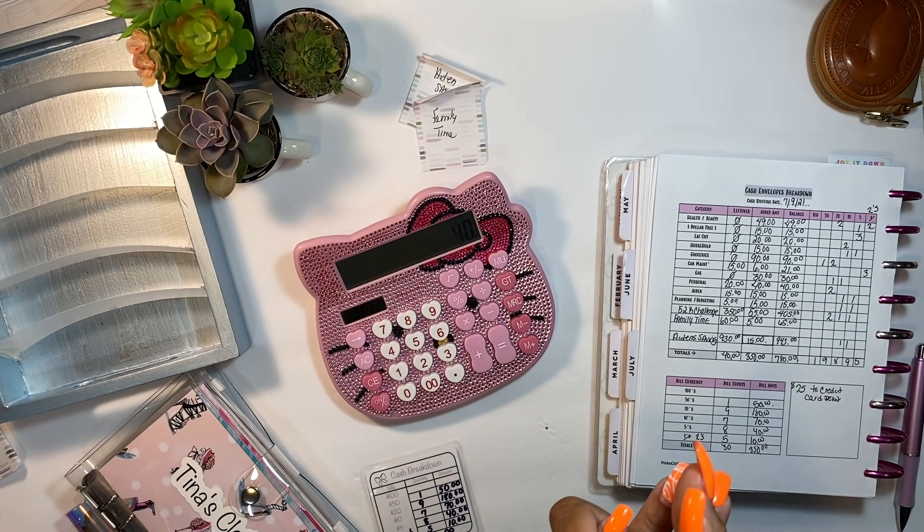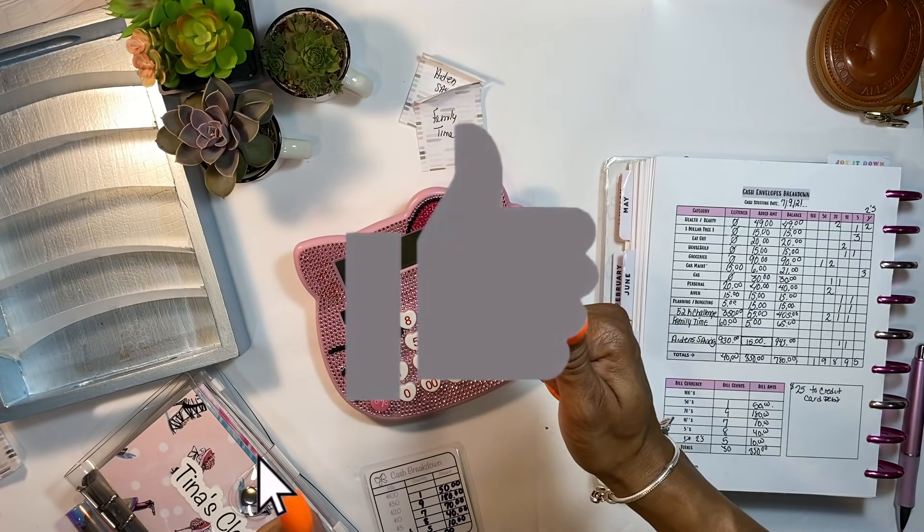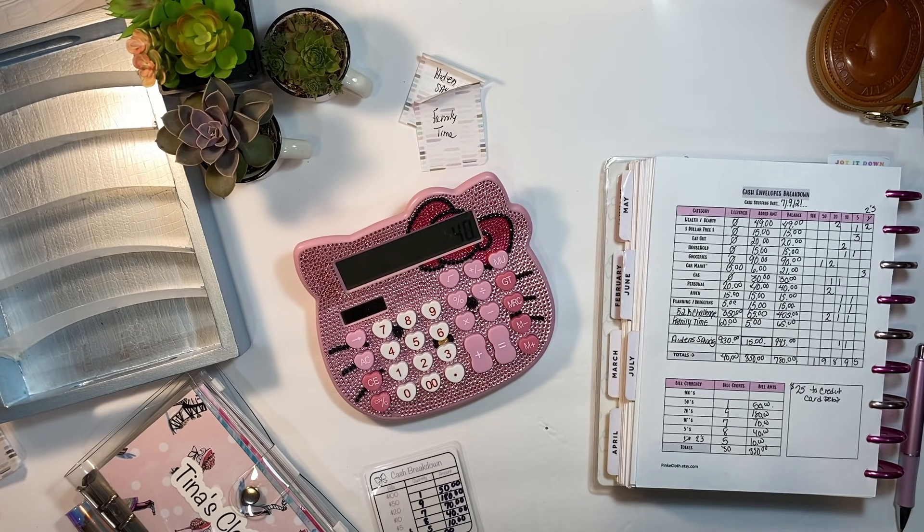Alright guys, we are pretty much done with this cash envelope stuffing — this is all the spending money I'll be using every single day. If you liked this video, please give it a thumbs up because I really do appreciate it! And if you haven't followed my new Instagram page at @pinkclothlife, please hop over there. Until next time, guys — peace!